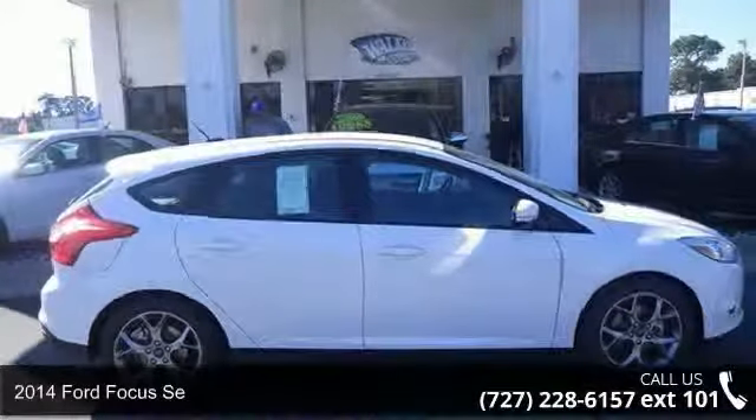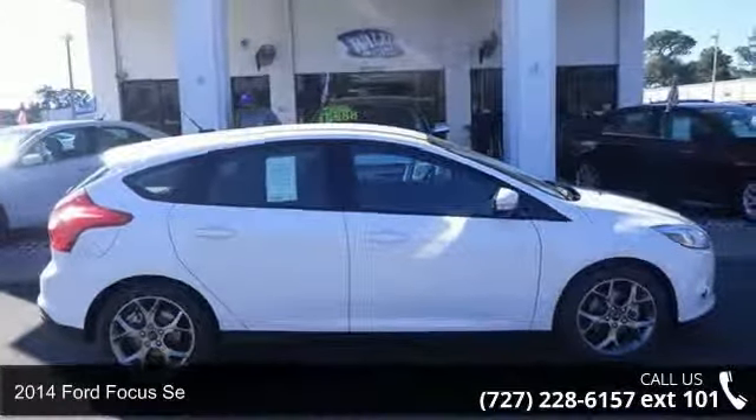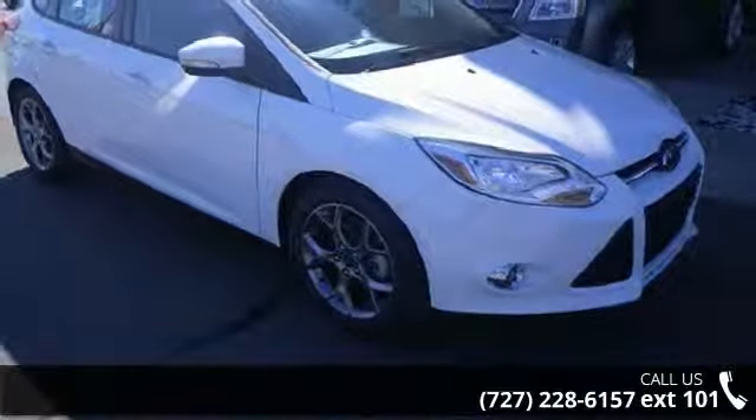Check out this 2014 Ford Focus. If you are looking for a first-rate auto, this one could be yours today.